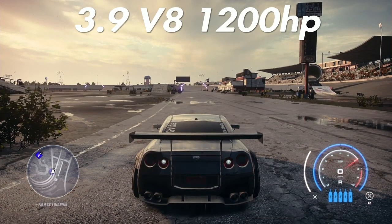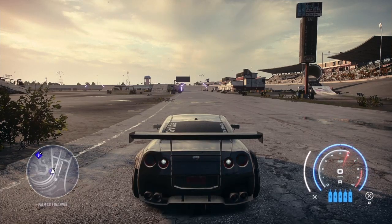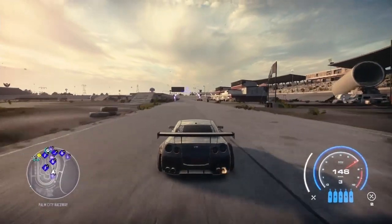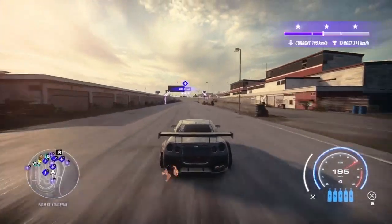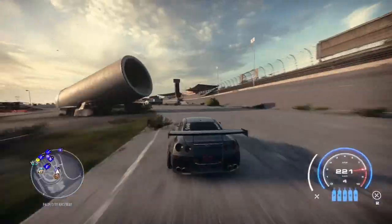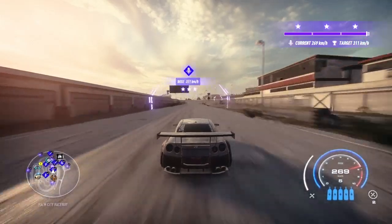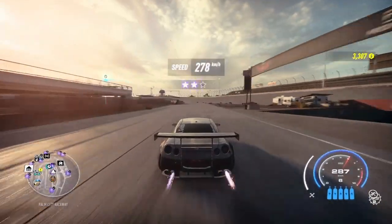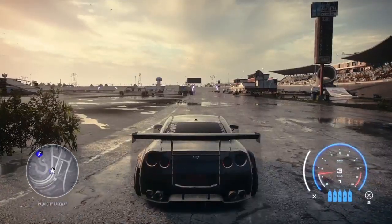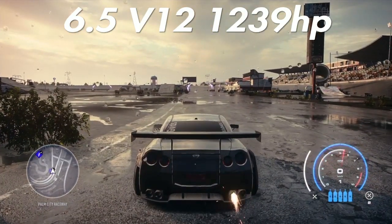One of my favorite V8s in the game is the 3.9 V8 at 1200 horsepower. I don't know why I like this motor but it is a sweet motor. From the dead stop on the short strip we get 227 kilometers — matching pretty much the fastest so far. Down the long strip we get 278, again matching the 6.2 V8 with pretty much the same speeds, but I like the sound and feel of the 3.9 better.